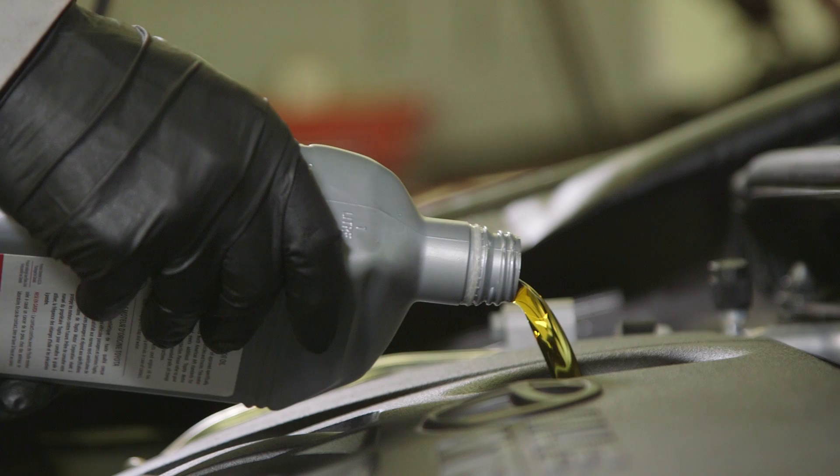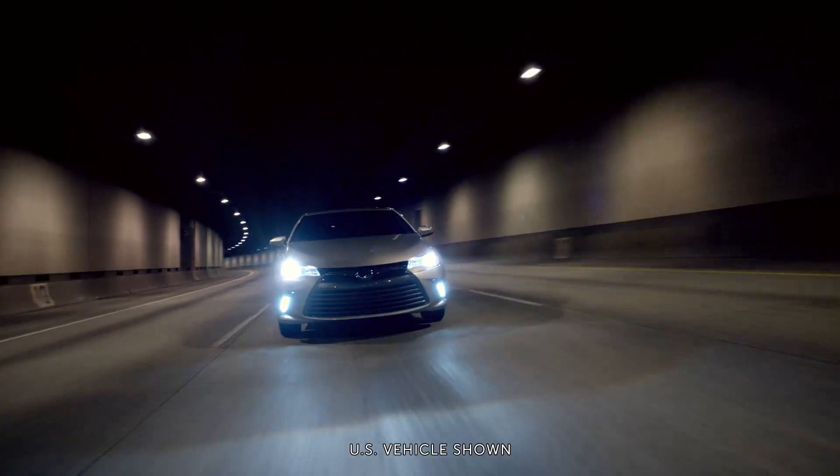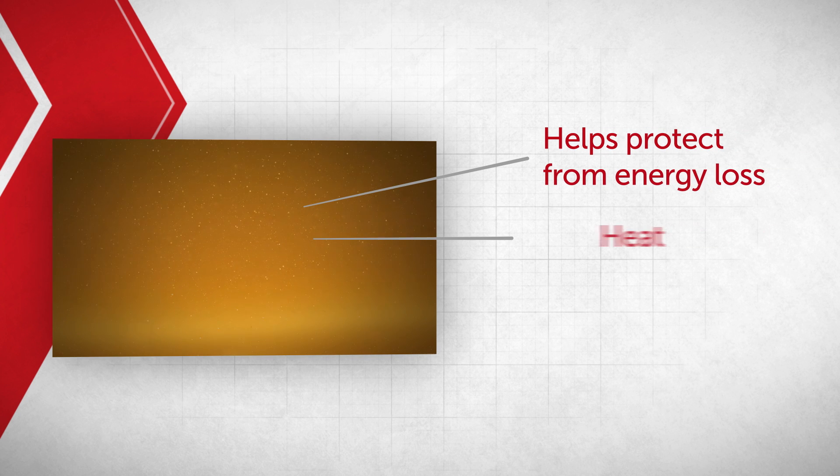Toyota Genuine Motor Oil is more than just a lubricant in your engine. It's specially designed to help keep your engine performing at its best. Specially formulated and engineered for your vehicle, Toyota Genuine Motor Oil helps to protect your engine from energy loss,